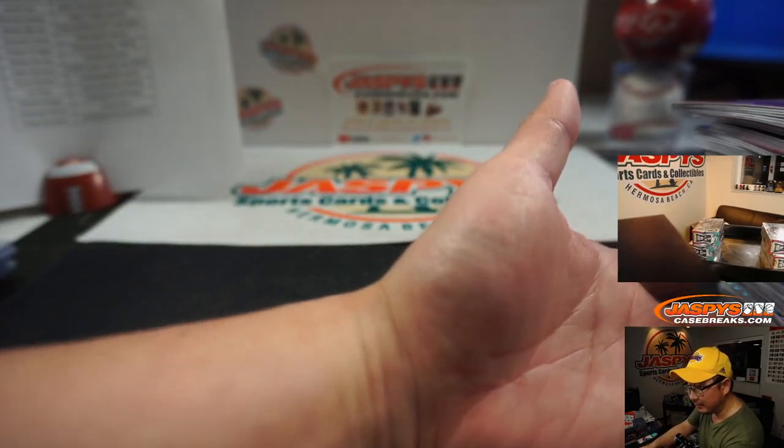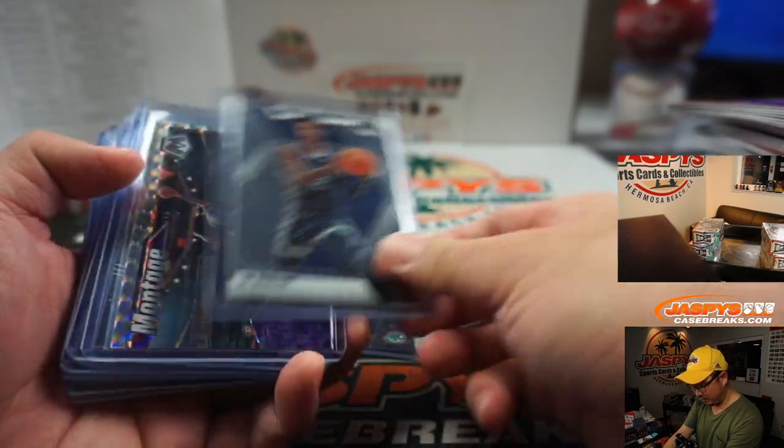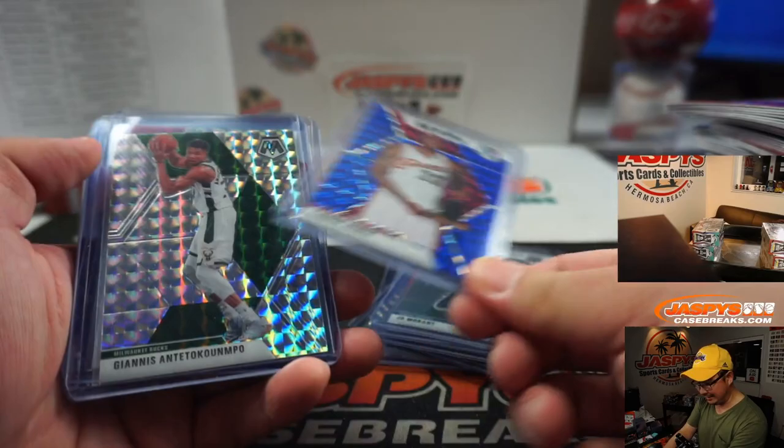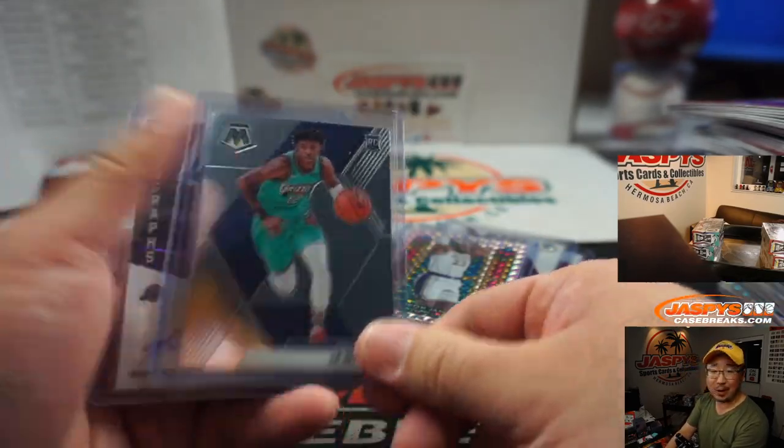Jokic, Kukoc, Hayes, Pippen, and Nunn. Very nice break, ladies and gentlemen. That was a three-box quarter case, random team one — some Zion, some Ja Morant, some LeBrons. Wild.